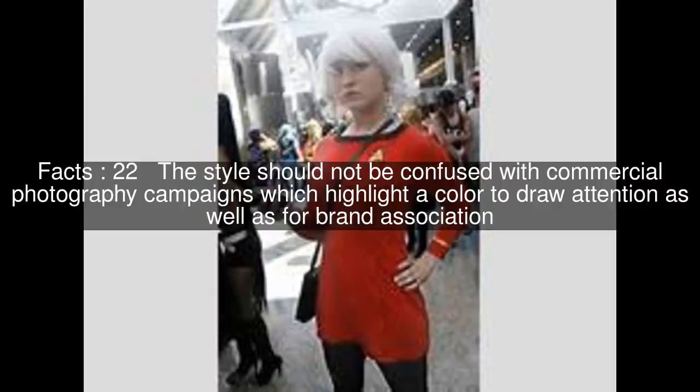The style should not be confused with commercial photography campaigns which highlight a color to draw attention as well as for brand association — such as Tiffany's Blue Box advertising campaign, and the Coca-Cola Company's red and white, originally hand-painted Christmas advertisement campaigns.